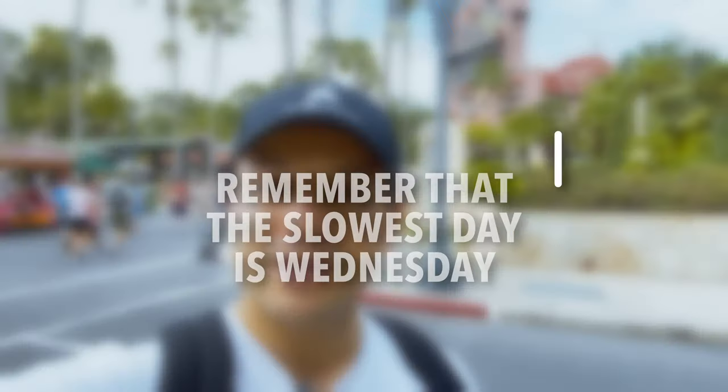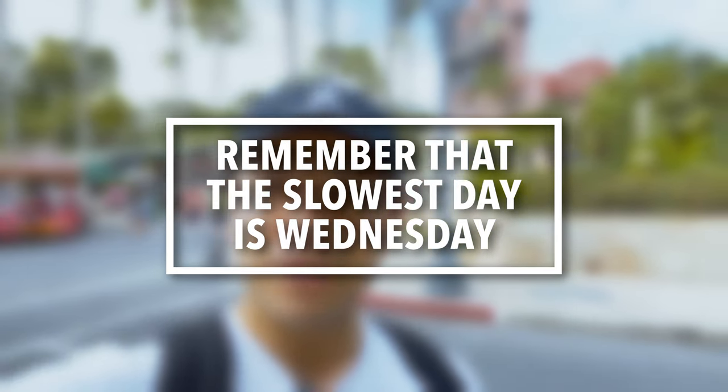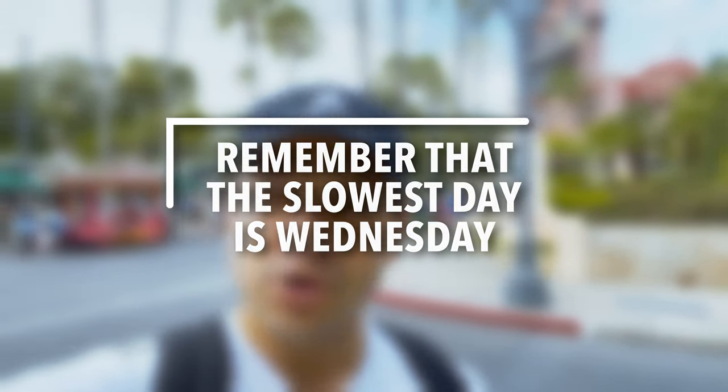Another important tip for tackling this park: based on wait time data, the slowest day at Disney's Hollywood Studios is Wednesday. We did a full video on avoiding the busiest days at Walt Disney World, but specifically for Hollywood Studios, Wednesday is typically the slowest day.